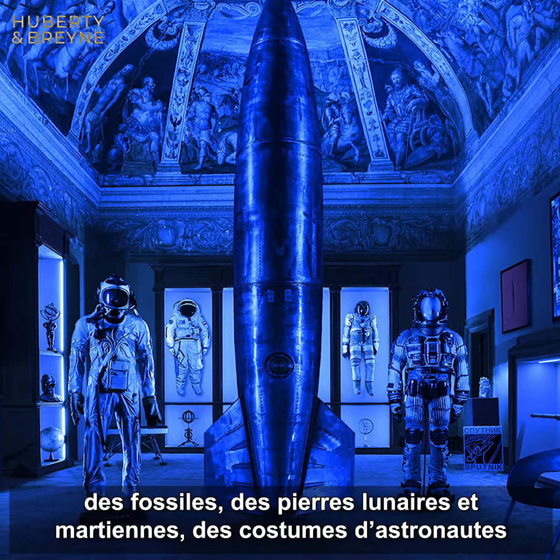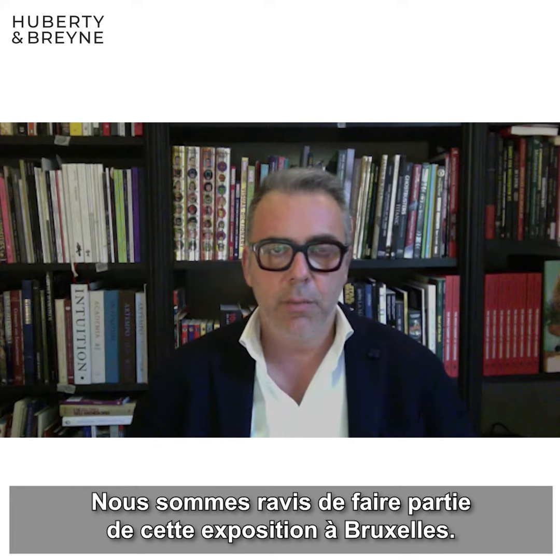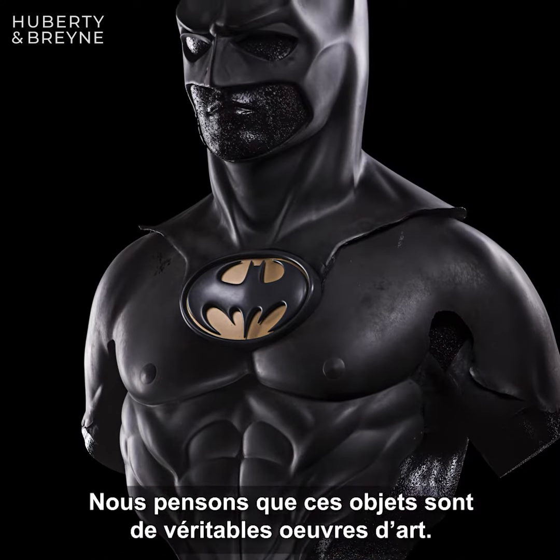Our gallery is specialized in very strange and unique things, like the cabinet of curiosity. Our core business are the dinosaur skeleton, original ones of course, that we find in the US. And then we have fossils, we have a piece of moon, a piece of Mars, spacesuits, and Hollywood memorabilia.